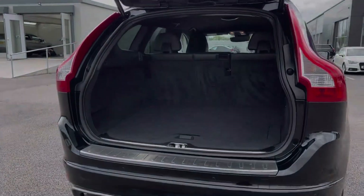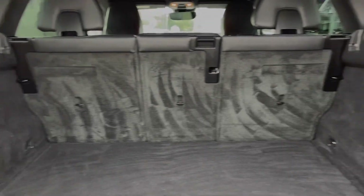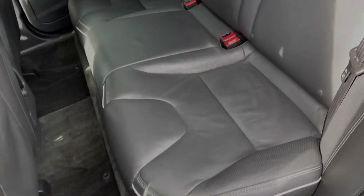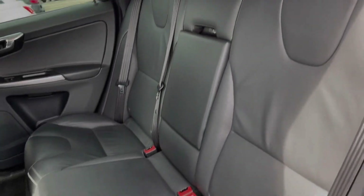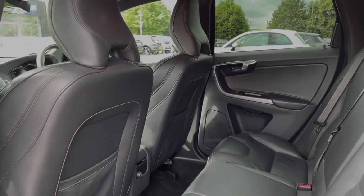Moving into the boot space itself, you can see you've got a huge amount of room available. You can also fold your rear seats down individually to provide extra space if needed. Heading into the rear seats themselves, you can see we've got the full leather upholstery. You do also have isofix points on the outer two seats if you happen to need them.